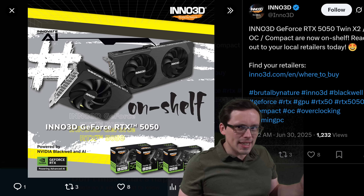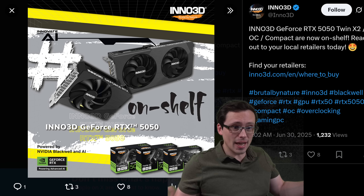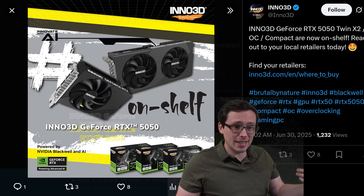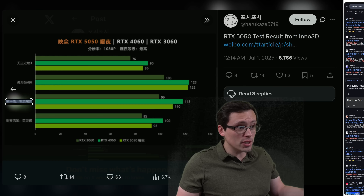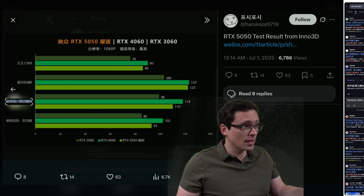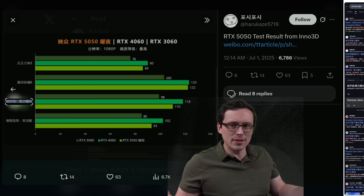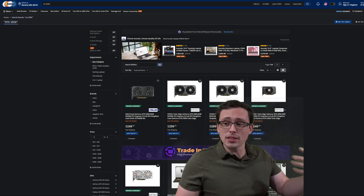Depending on where you look, the RTX 5050 launched today. We have posts from Inno3D advertising their versions of the graphics card saying it is on shelf now — reach out to your local retailers today. They've even published their own performance graphs. But if you look for actual reviews from people like me, they're not out yet. There's no review sample program for this, which means I'm going to look to buy one.